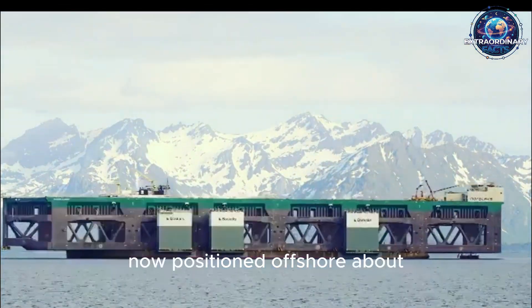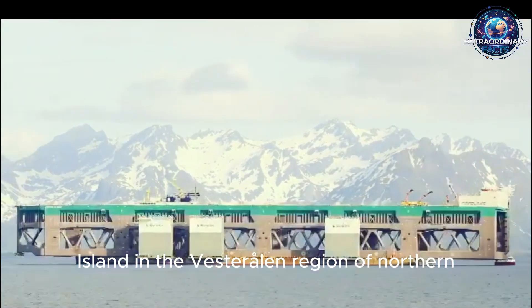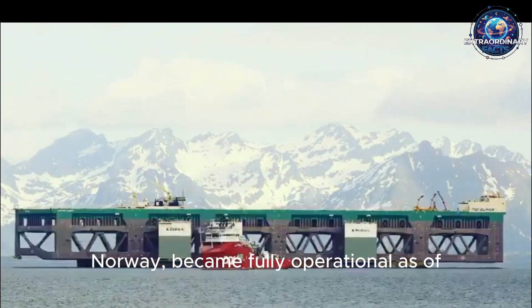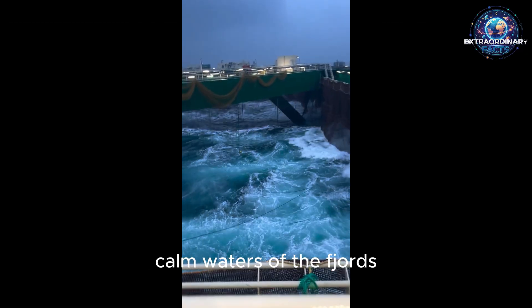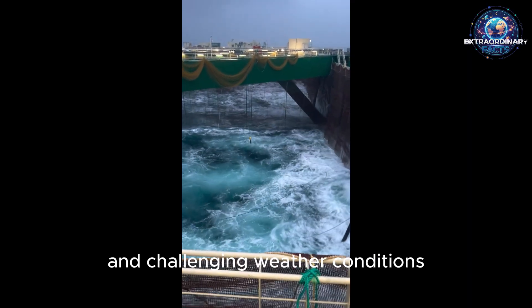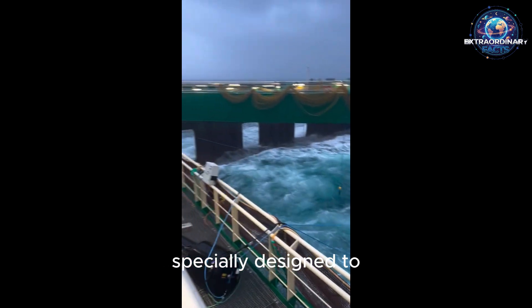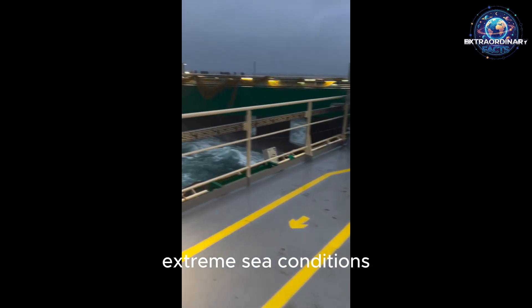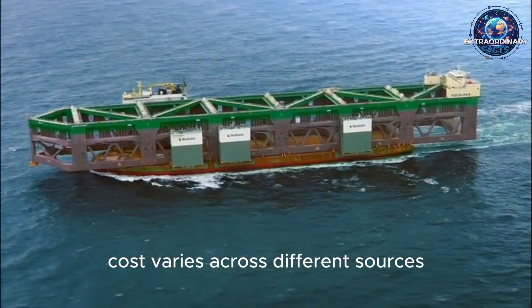The facility, now positioned offshore about 5 kilometers southwest of Hatsaloya Island in the Vesterolan region of northern Norway, became fully operational as of 2020. This place is nothing like the calm waters of the fjords — harsh waves, strong winds, and challenging weather conditions are the norm in this region. That's why Havfarm was specially designed to withstand even the most extreme sea conditions.